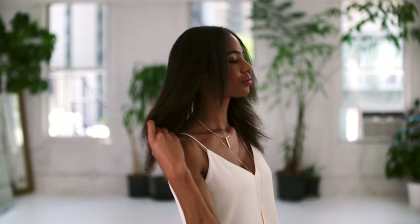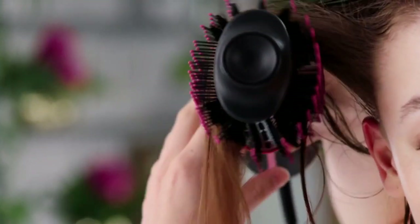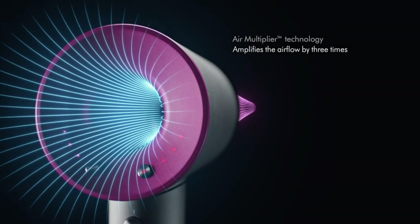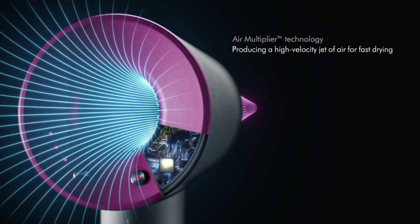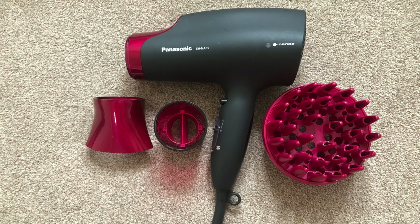There you have it, our top 10 best hair dryers of 2023. Whether you're looking for fast drying, reduced frizz, or added volume, these dryers have got you covered. Remember to check the description box below for links to all the products mentioned in this video. If you found this video helpful, don't forget to give it a thumbs up and subscribe to our channel for more beauty content. Thanks for watching and we'll see you in the next video.